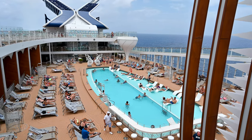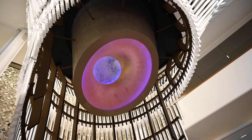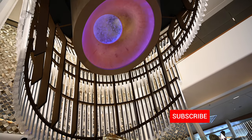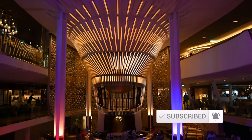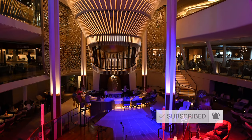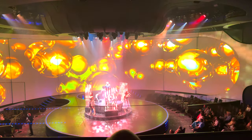We'll get into the menu in just a second, but if you're enjoying this video, do consider hitting that like and subscribe button — it really does help out our channel. We have a bunch more videos coming out on the Celebrity Edge and the Allure of the Seas, so if you're interested in those ships, hit subscribe and turn on notifications. Links will be in the first pinned comment below.